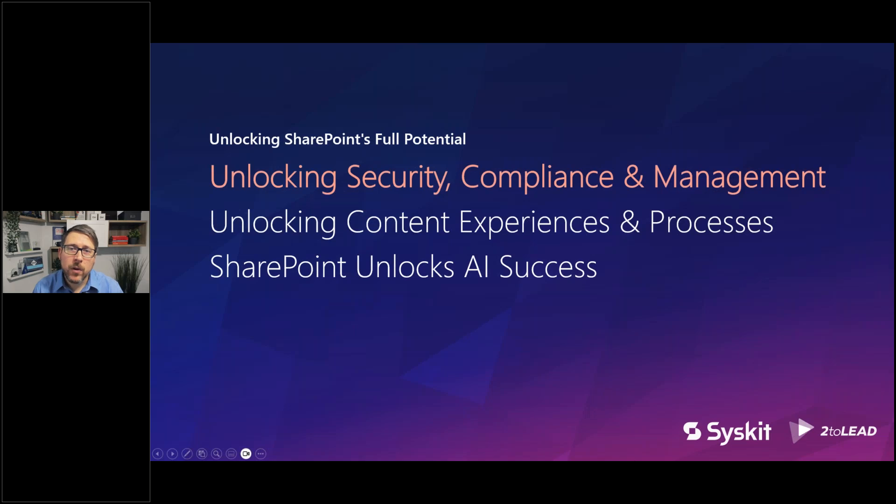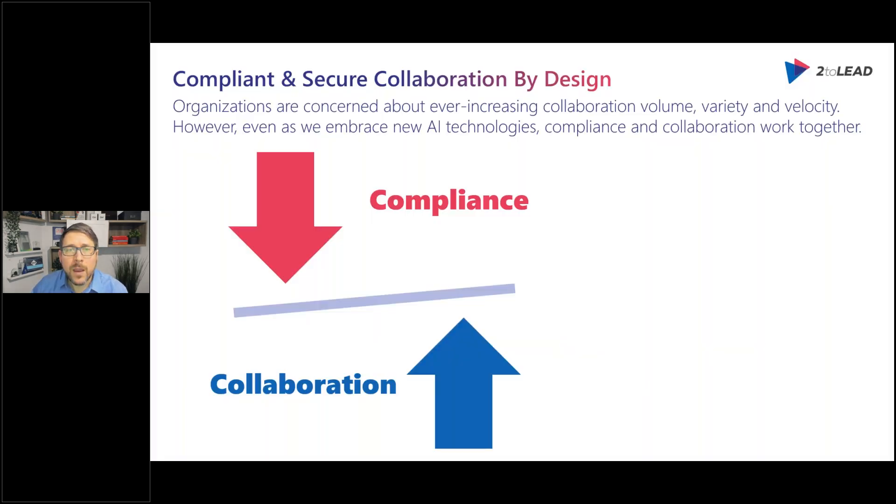I want to talk about this in three ways. First, unlocking security compliance and management — some of these might be a little counterintuitive, but I hope they resonate. We'll talk about SharePoint Premium, we'll talk a little bit about Syskit, and we'll talk about key patterns. Then we'll discuss processing capabilities — how we unlock the value of our content in SharePoint, since SharePoint is a content services platform. And lastly, we'll wrap up with how SharePoint itself unlocks AI success.